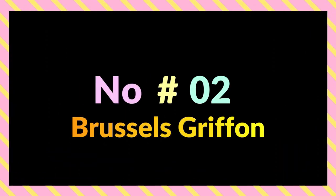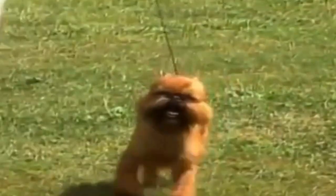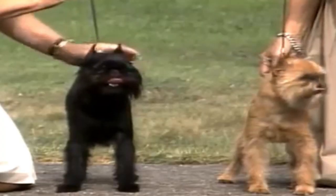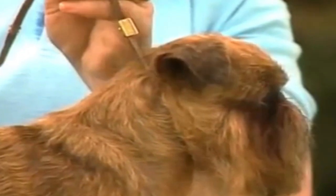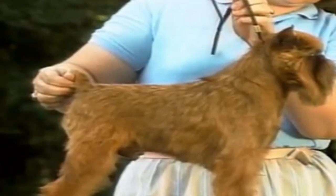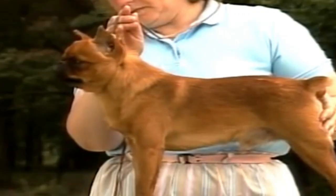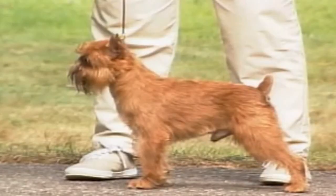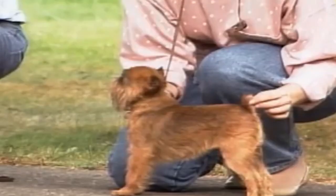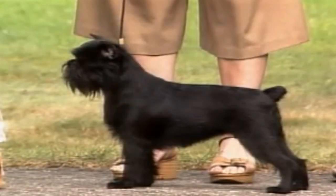Number 2: Brussels Griffon. Brussels Griffons are ideal for owners who want a small, active dog that does not require a large yard and can be contented with frequent walks, games of fetch, and other activities. They come in two different varieties, but neither of them sheds. They do need a bit of regular grooming, but are usually low maintenance compared to other breeds on this list. They don't have very high exercise needs — most thrive on a short walk or even some playing in an indoor area. They are loyal dogs that need the company of people to be happy and do not do well when left at home for extended periods. They can be prone to separation anxiety for this reason.